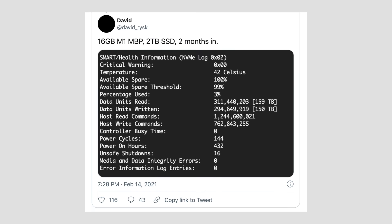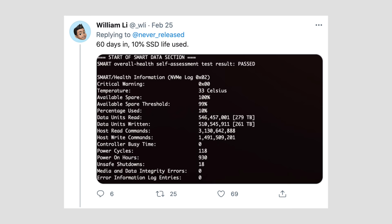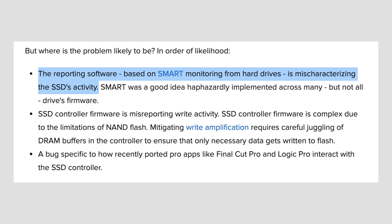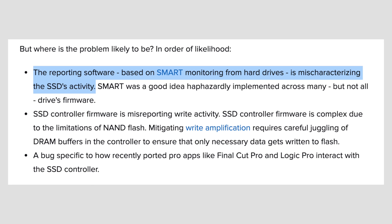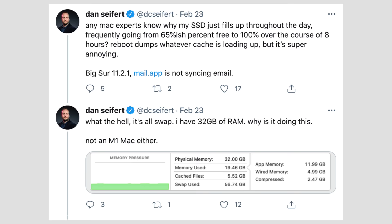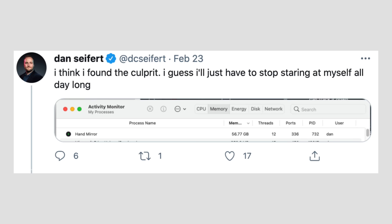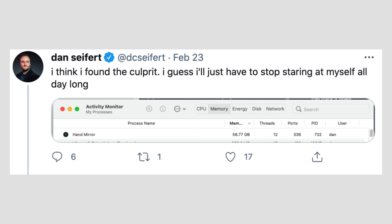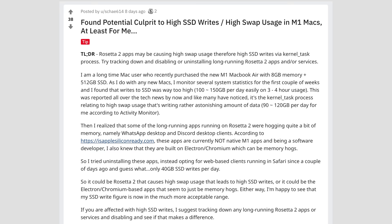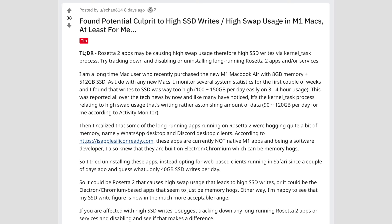So what could be behind some people getting 3% or even 10% usage? A bit of research suggests this is actually a software bug — either with macOS itself or with the smart monitoring tool used to check SSD usage. Others believe it could be a bug within specific apps. For example, Dan Seifert posted tweets showing massive SSD swap usage on his Intel-based Mac, then found it was a bug with a specific app called HandMirror, and when he closed it, the huge amount of SSD swapping stopped.